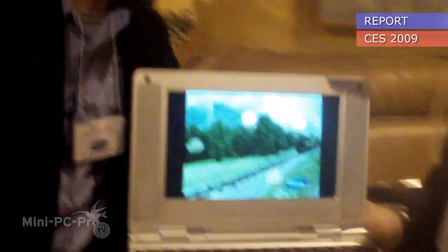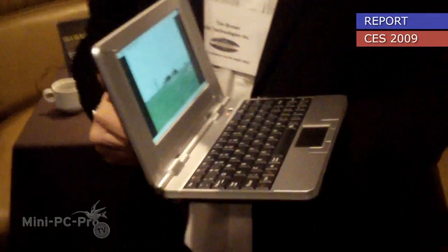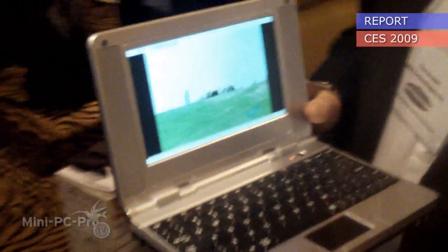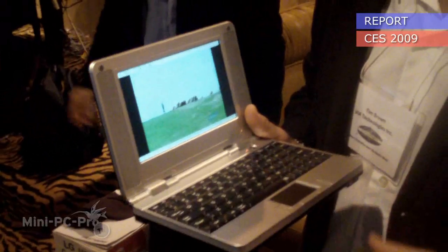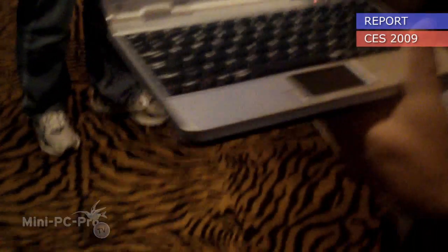Now, some people might wonder why you'd consider a smartbook a good solution for your mobile products. But actually, when you feel how lightweight it is, consider that it has almost instant on and excellent battery life — you'll see that now that people are used to using their smartphones and other smart devices, a smartbook might make perfect sense for someone who wants a little bit more capability in terms of input with a larger-size keyboard.